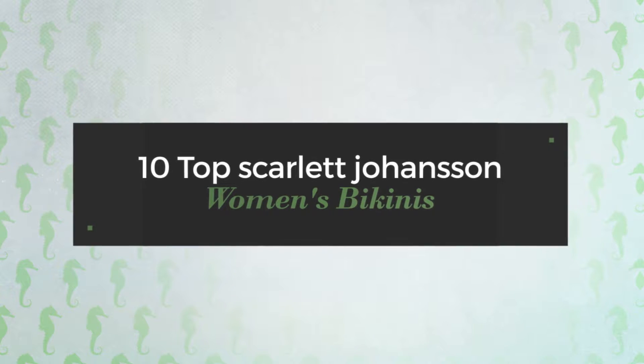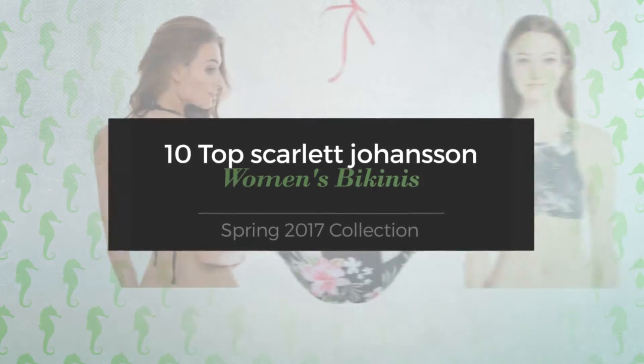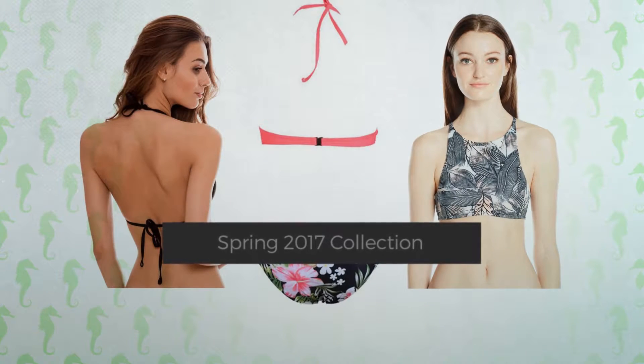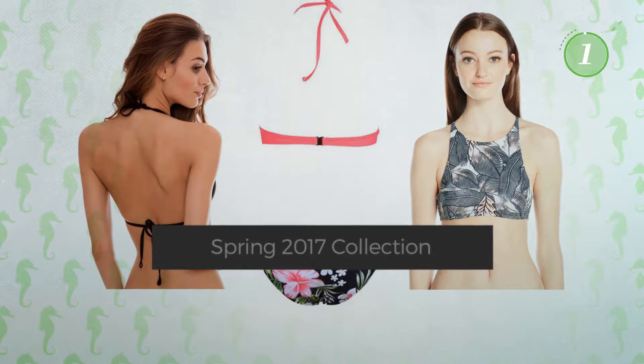10 Top Scarlett Johansson Women's Bikinis Spring 2017 Collection. At any time, click the circle and get the details about your favorite bikini.